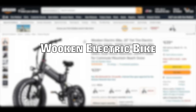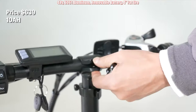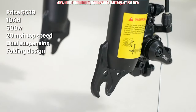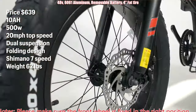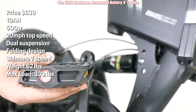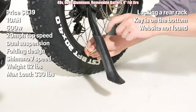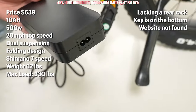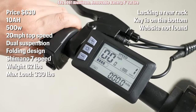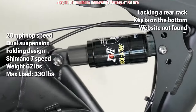Coming in at number one is the Wulken Electric Bike, priced at $639. It has a 10 amp hour battery with a 500 watt motor, 20 miles per hour top speed, dual suspension, folding design, and a Shimano 7 speed shifter. It has a weight of 62 pounds with battery and 54 pounds without, and has a max capacity of 330 pounds. The drawback is a lack of rear rack or any storage area. The key is on the bottom of the frame and the website is not found; however, they are on Twitter. The Wulken folding e-bike is extremely inexpensive for what it offers, though it has the lowest capacity out of the bunch — that should be enough for a 15-mile throttle-only range. Support is limited to Amazon messaging only.